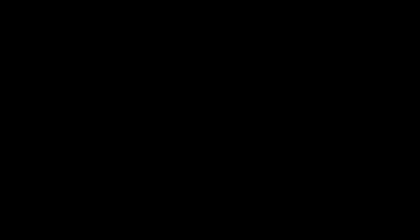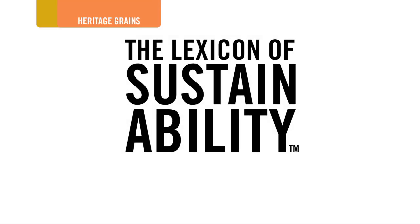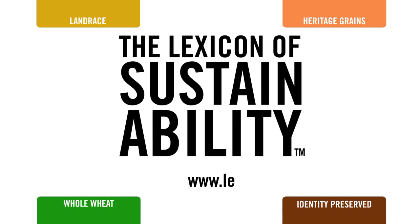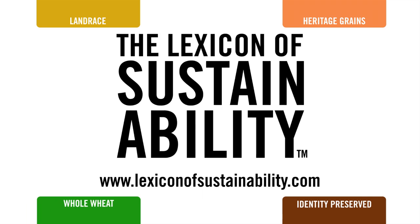To learn more about terms like heritage grains, whole wheat, land race, and identity preserved, visit lexiconofsustainability.com. And remember, your words can change the world.